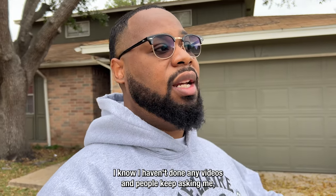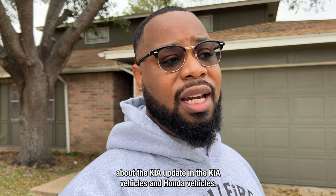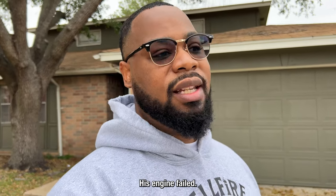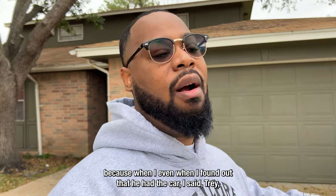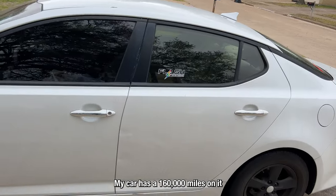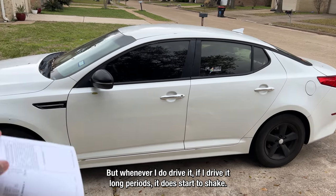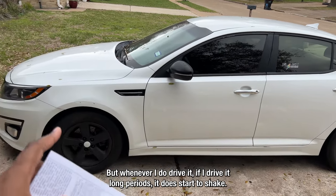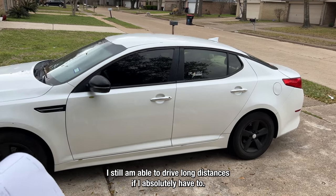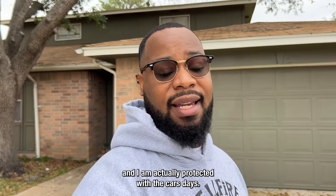I just wanted to give you guys a quick update. I get probably a few thousand questions a month about the Kia update. My cousin has the exact same Kia Optima — his engine failed, but he got it replaced because I told him to go get the KSDS software update. My car has 160,000 miles on it and I only put full synthetic oil in it. Whenever I drive it long periods it does start to shake, so it's really on its way out, but I'm protected with the KSDS.